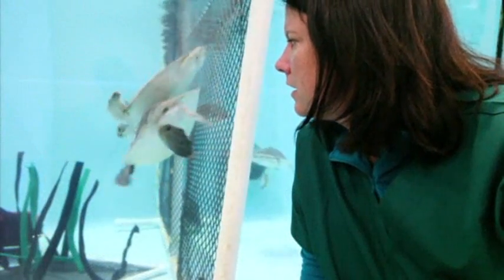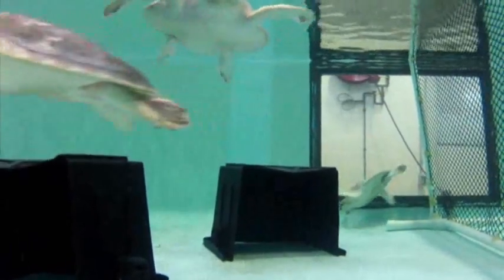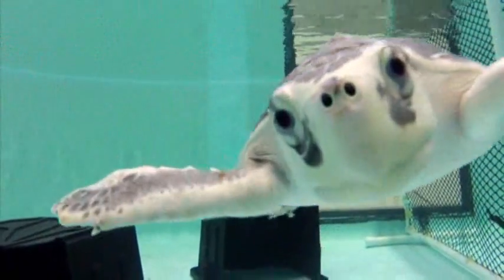They're eating on their own, which is fantastic. It makes me very happy. The ultimate reward for McManus and the marine rescue team will be when Dexter, Fletcher Moon, and the rest of the turtles return to the wild.